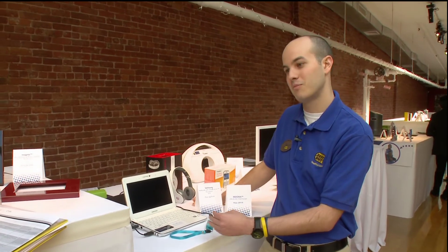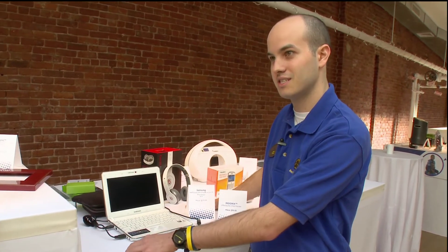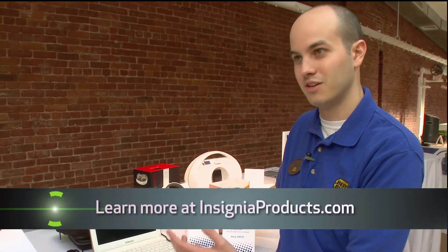It can give you text message and email alerts — for example, if your child goes beyond a certain boundary, maybe a certain distance from their school or home, it will let you know right away so you can give him or her a call.